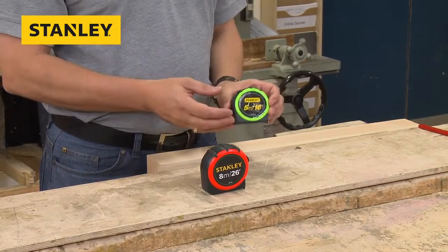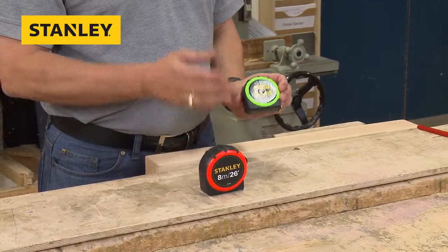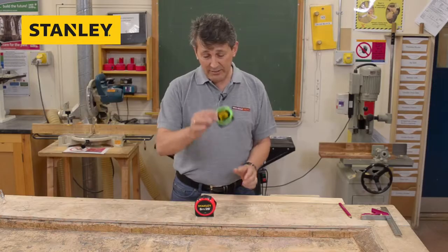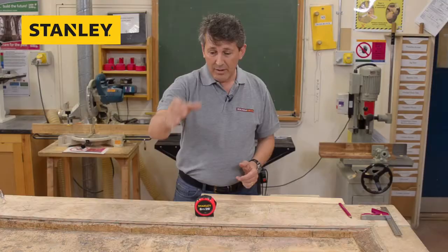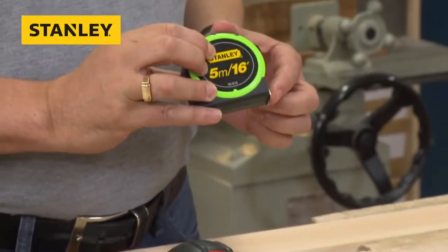These are the two sizes that most of the trades would use, ideal for at home as well for all your measuring applications. As you can see, the case is encompassed by a thick rubber mould. This is to protect it in case you drop it. Very strong, shatterproof cases. Everything is still working nice and true.